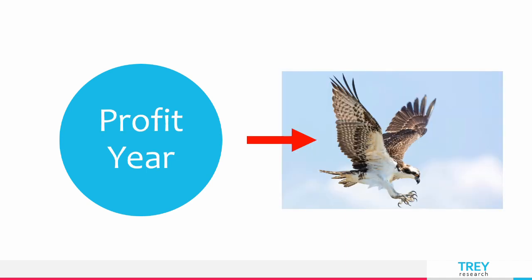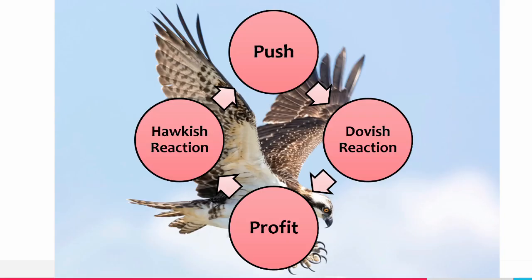If you back off to take a profit, they think you're giving up and will take greater risk the next time. This is how it will look for your strategy: push — dovish reaction. Profit — hawkish reaction.